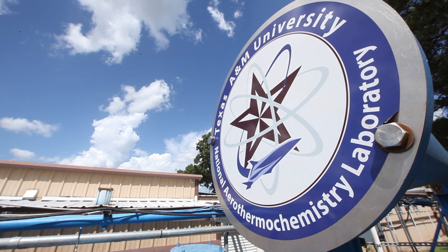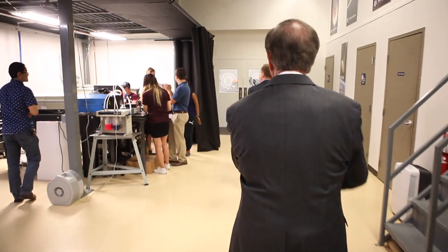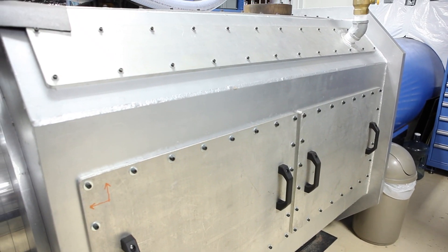Our students that come out of here are different and better than any students anywhere in the United States. I think their experience here is quite unique. When the students come into this laboratory, they have to build things. They build the facilities, they build the laser diagnostic techniques. And in fact, everything that we see behind us is built by students.